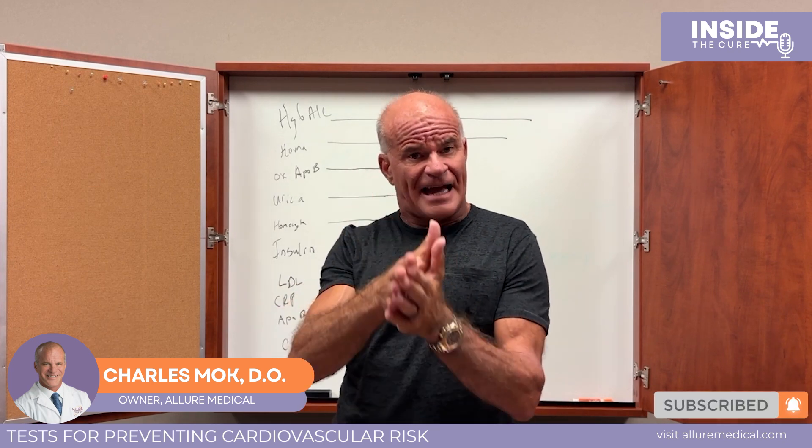If your CIMT is normal, you don't need to worry as much about your heart. If it's abnormal, we should start worrying, and the next step is what's called a Cleary study — spelled C-L-E-E-R-L-Y. This is a special AI-assisted CT scan with contrast that straightens out the arteries and shows the amount of plaque, what it's made of — whether it's soft, which is dangerous, or hard, which is more stable — and you can track it over time.